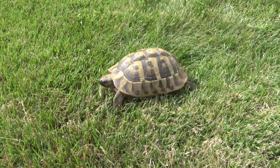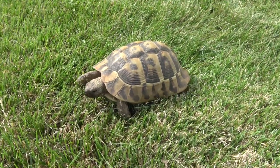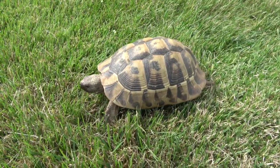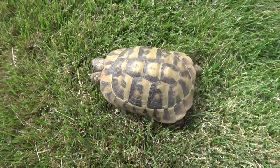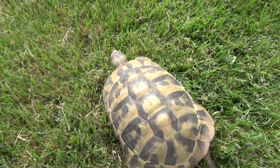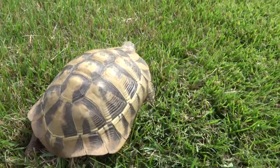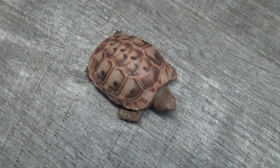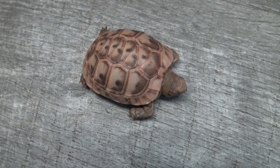They are fairly large for a Mediterranean tortoise, with males getting six to eight inches and females getting larger from seven to nine inches in shell length. Athena is about seven and a half inches. Males have a longer tail than females, and they can vary in color, but are generally brown and yellowish tan with varying patterns. There is also something known as a Golden Greek, which is a kind of Greek tortoise that has a lot of yellow coloration.